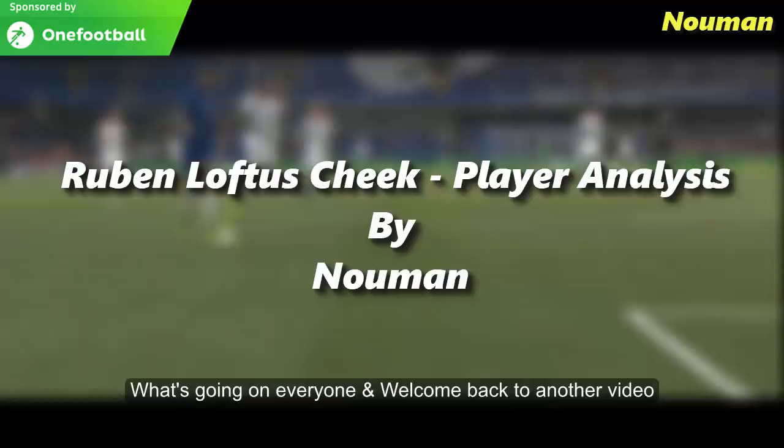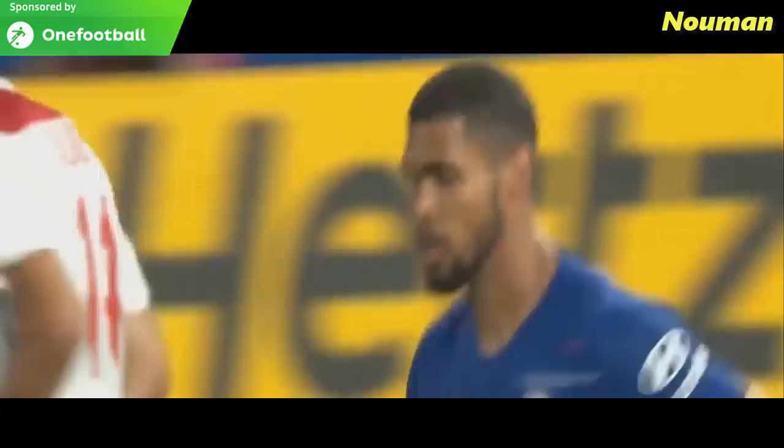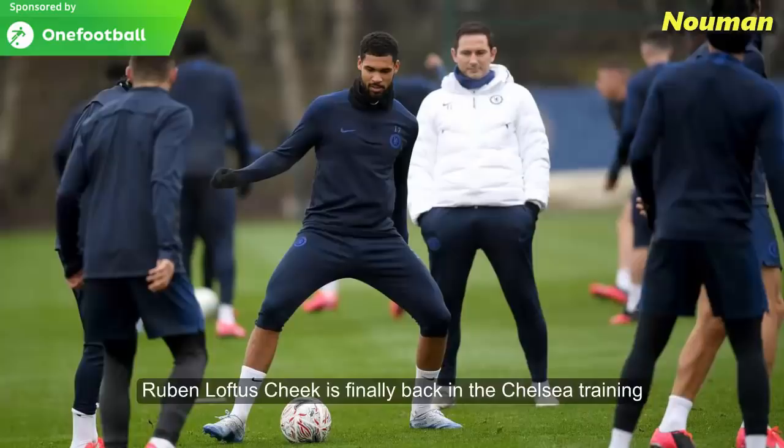What's going on everyone and welcome back to another video. My name is Tomar and today's analysis video is going to be about the Chelsea midfielder Ruben Loftus-Cheek. After recovering from a long term injury, Ruben Loftus-Cheek is finally back in Chelsea training and the fans can expect to see him on the pitch in the coming weeks.